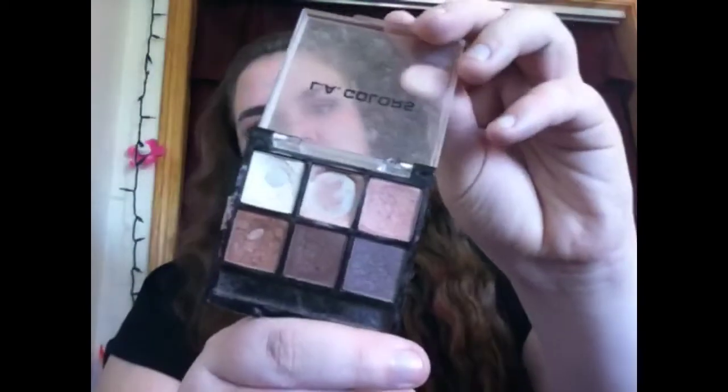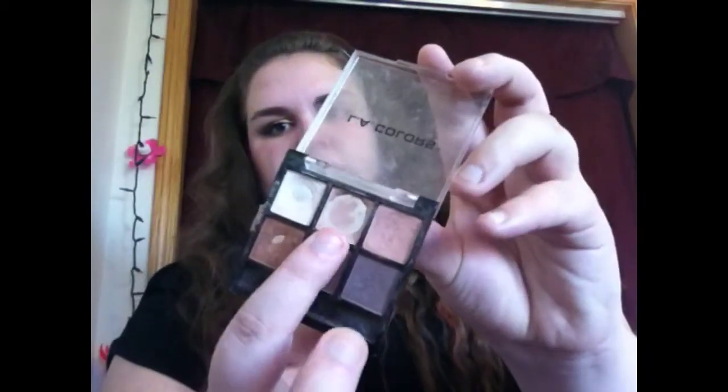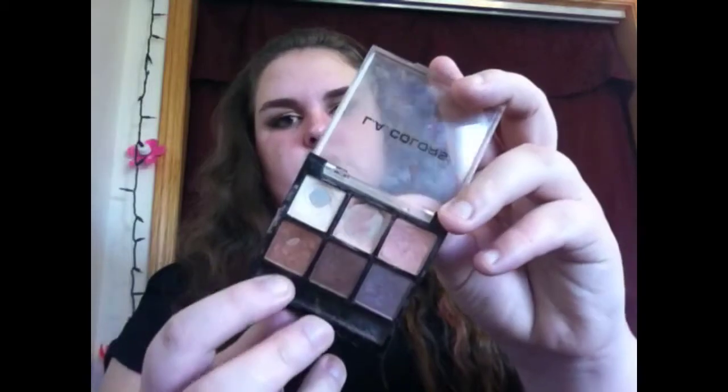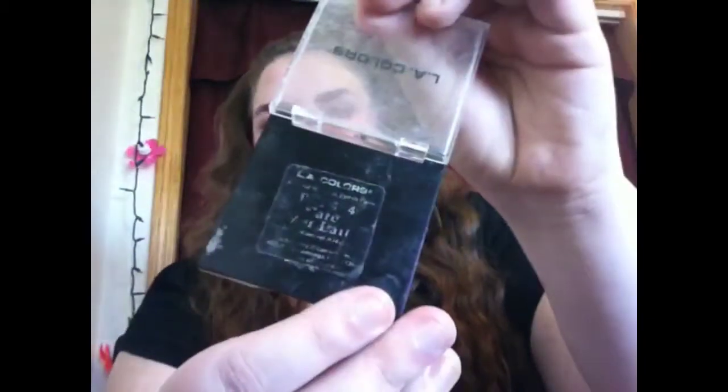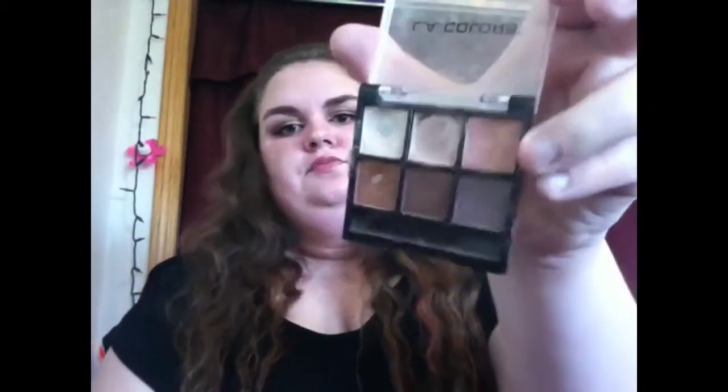Next is an LA Color quad — you can get this at the dollar store. This actually used to be my mom's and it's a nice neutral everyday palette. I've hit pan majorly on one color and on the gold color and the white color. It's really pretty and I really like it. I used this a lot even before Project 10 Pan, so it'll be nice to just go through and finish it up.